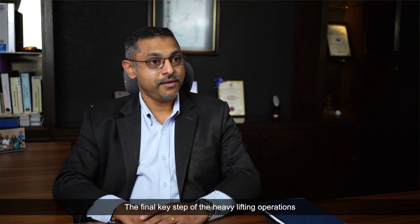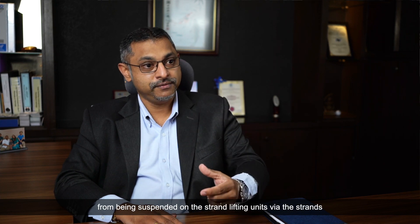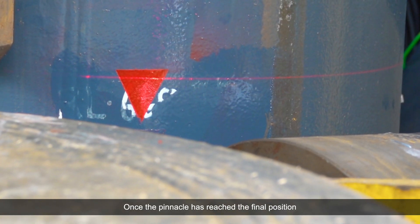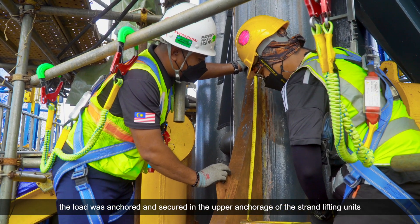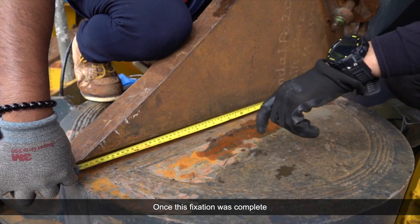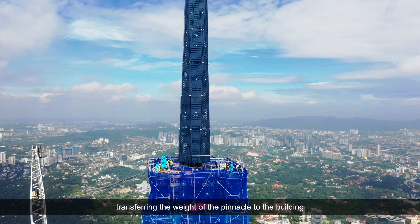The final key step of the heavy lifting operations was the transfer of the weight of the pinnacle from being suspended on the strand lifting unit via the strand to the permanent anchorage support in the building. Once the pinnacle reached the final position, the load was anchored and secured in the upper anchorage of the strand lifting units. Then the pinnacle was fixed to the building. Once this fixation was complete, the piston of the strand lifting units was retracted, therefore lowering the strands and transferring the weight of the pinnacle to the building.